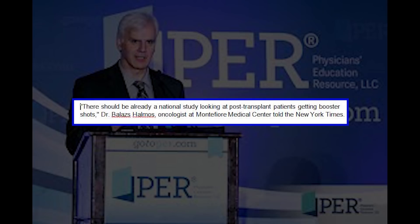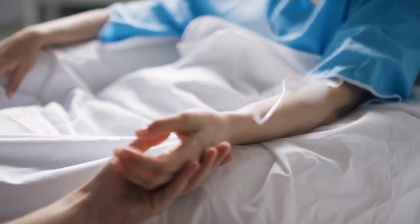There should be already a national study looking at post-transplant patients getting booster shots, Dr. Balizis-Helmas, oncologist at Montefiore Medical Center, told the New York Times.